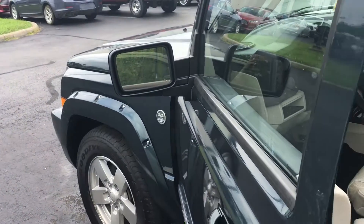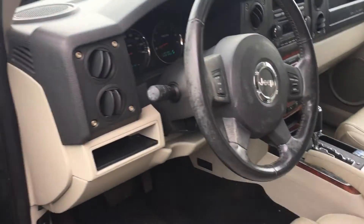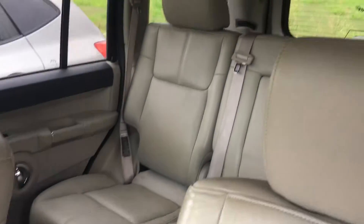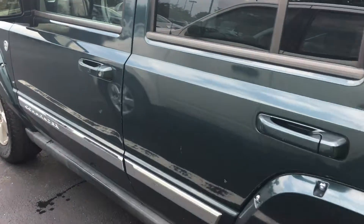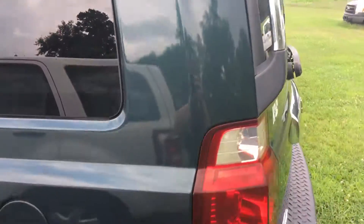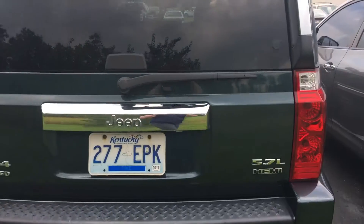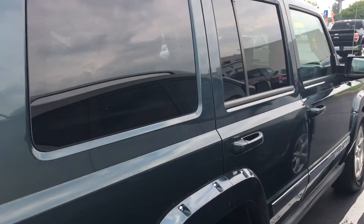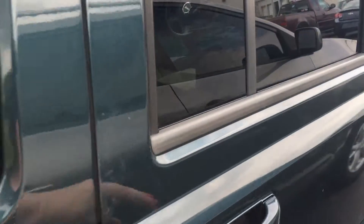Good afternoon, Roscoe. It's Lou Ann Campbell, Jack Kane Ford. Here is the 2006 Commander. Just wanted to show you some features.